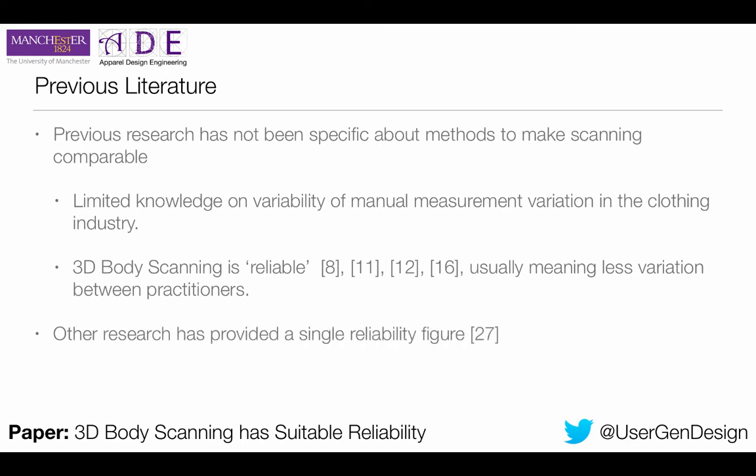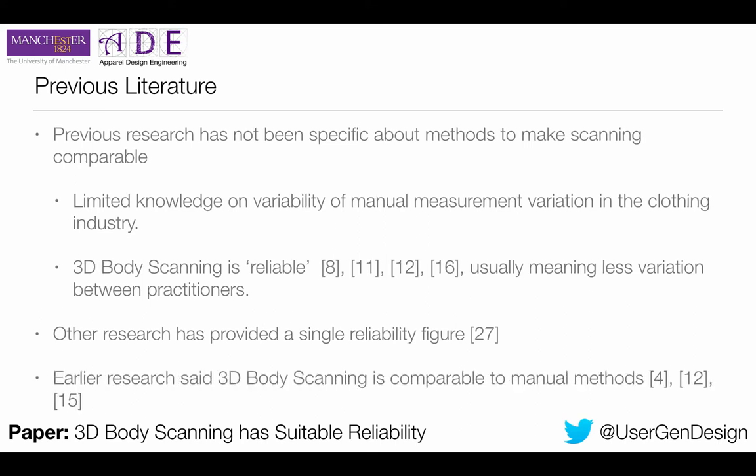Some research gives a reliability figure, but just gives one number — like the SizeStream example — and you can't really use it. They say it's comparable to manual methods, but we're looking at a rubber ruler. It's not telling us anything we can quantifiably use: how reliable, why, what percentage of confidence can we have — which in engineering terms is incredibly important.